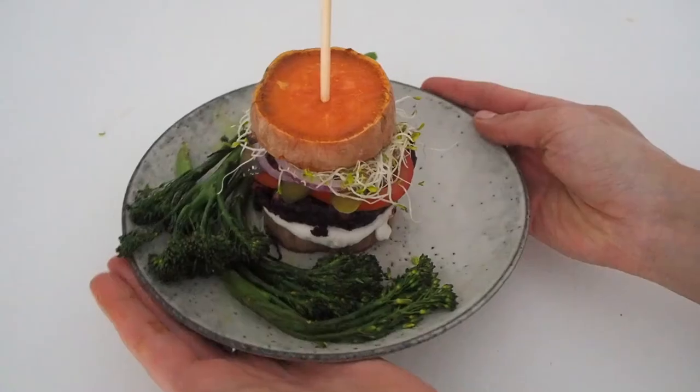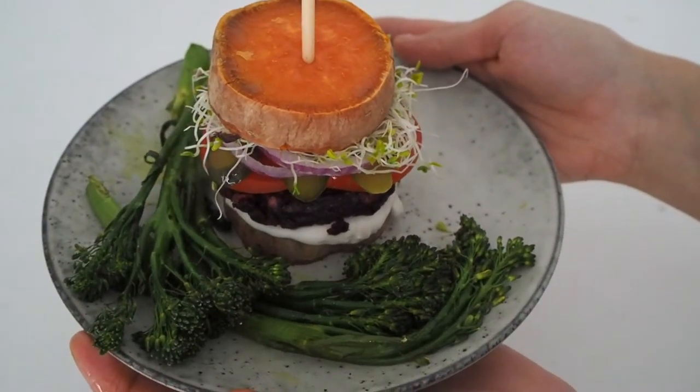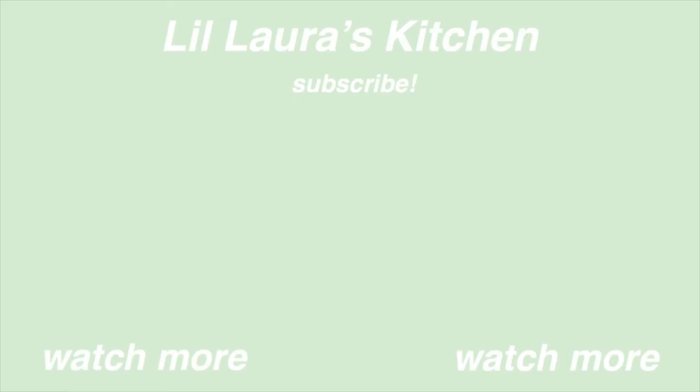This dinner was so freaking good, you guys — editing this makes me want to make another one right now! I'll see you next time.